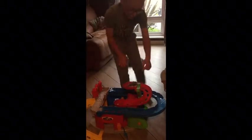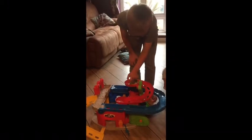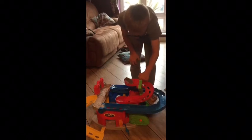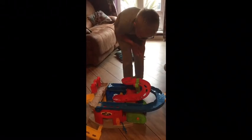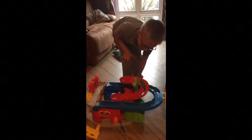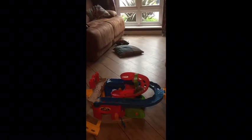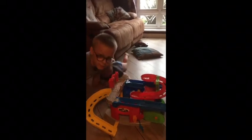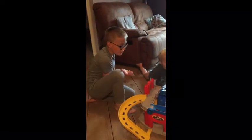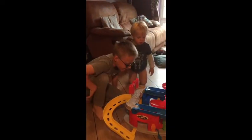Down. Down. Down. Down. Down. Do you think he's enjoying it, Rocco?